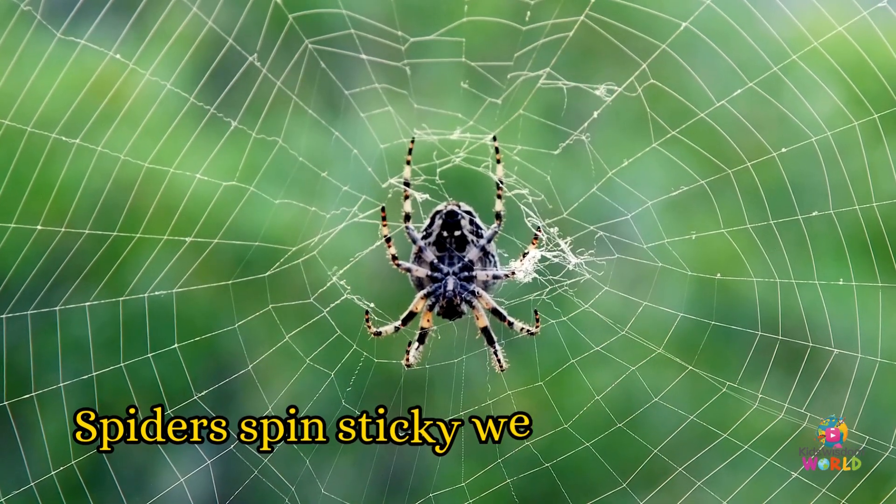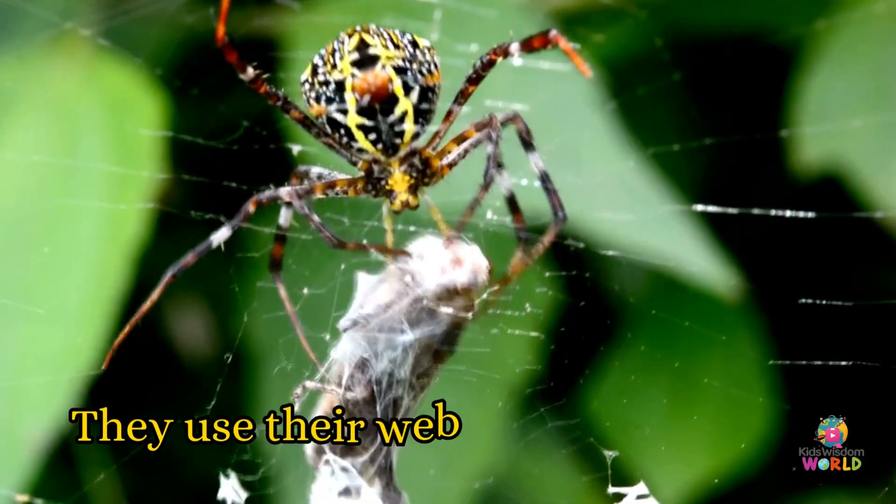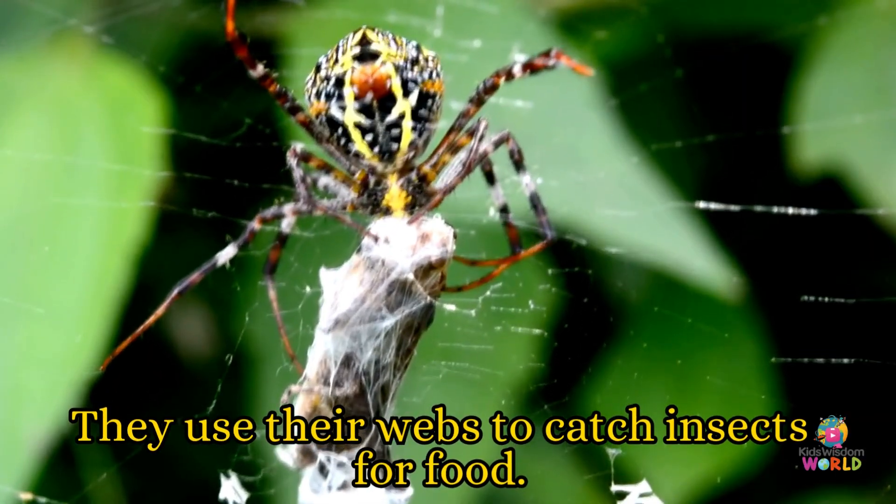They help gardens by eating tiny bugs called aphids. Spiders! Spiders spin sticky webs in corners, bushes, or barns. They use their webs to catch insects for food.